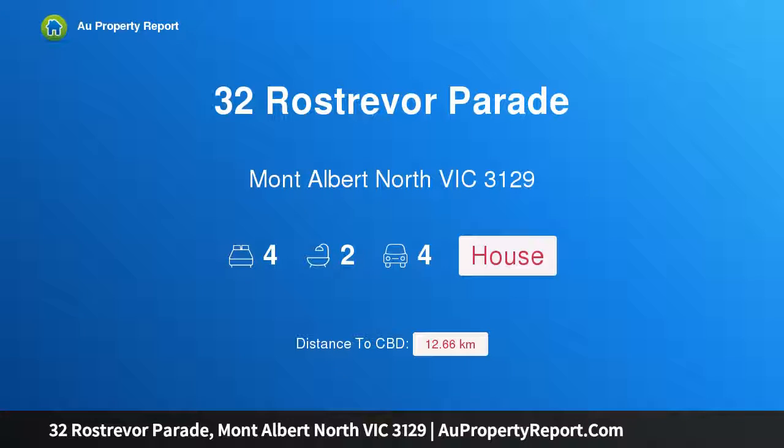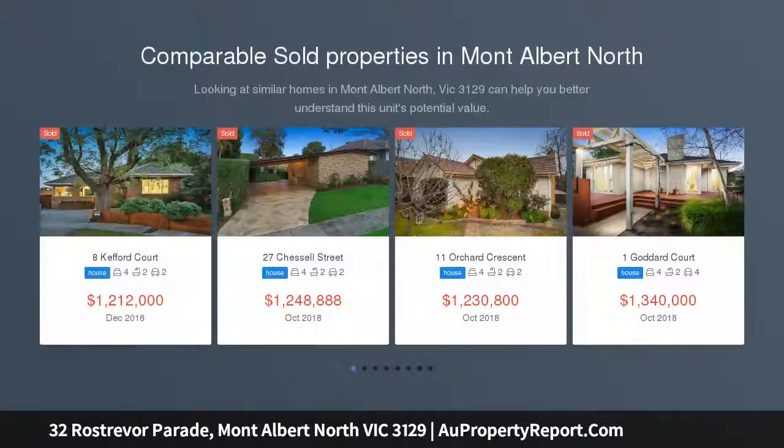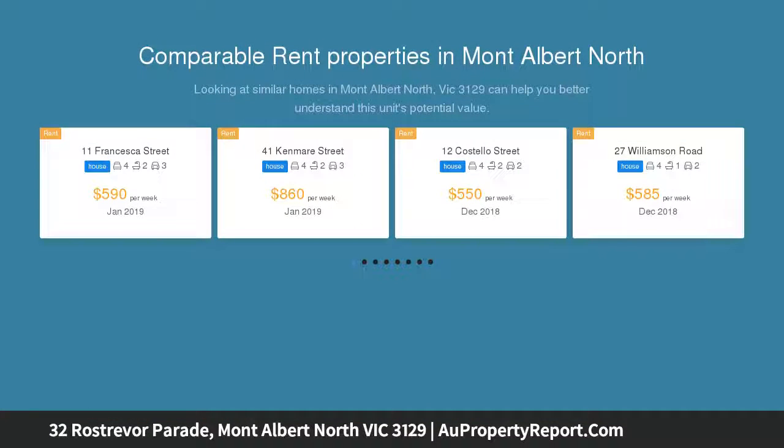Hi, I am glad to introduce Property 32 Rostreva Parade, Mont Albert North Victoria 3129, a warm and cozy family home at a new level. This superb family home, located in the heart of Mont Albert Primary School Zone, features a relaxed open design with ample all-day sunlight and manicured front and back garden.